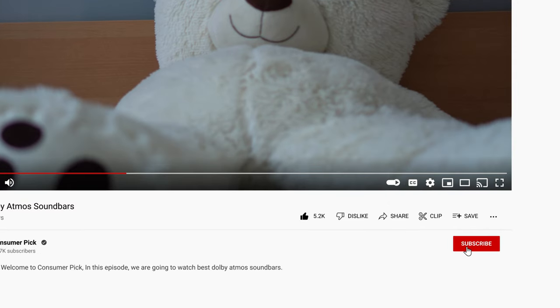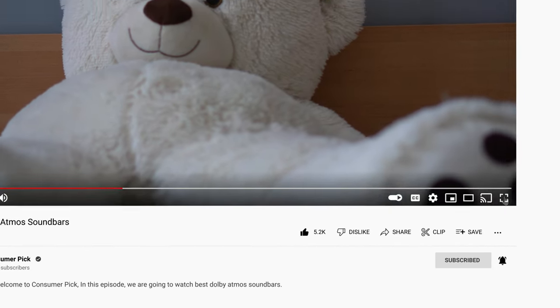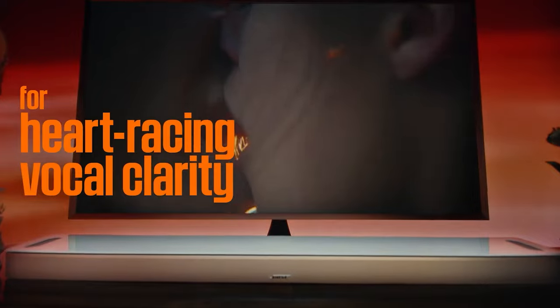Like this video, hit the subscribe button, and ring the bell to stay updated. Ready for the listicle? Let's dive right in.